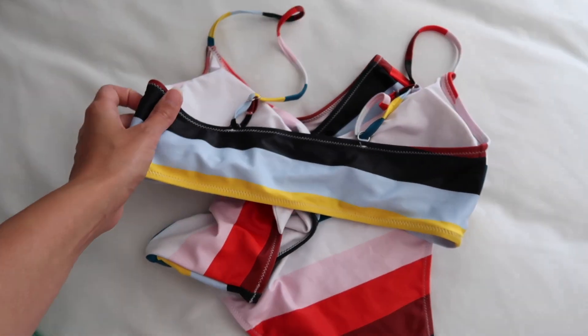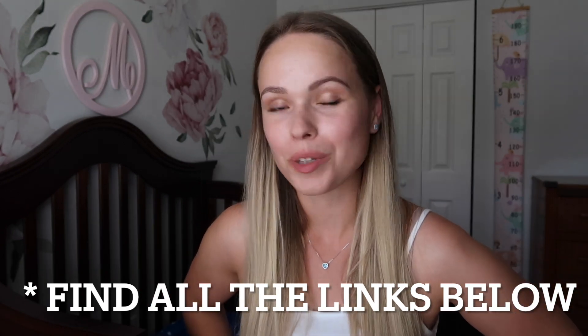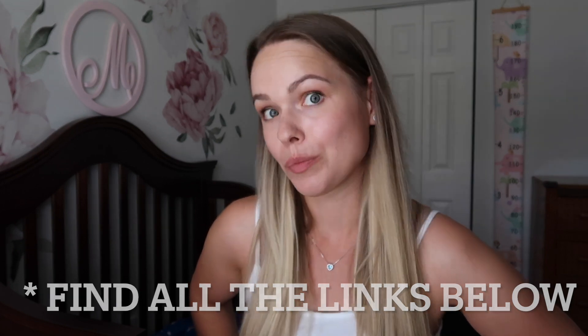The top is really good, very supportive and adjustable. I think it's time to order one in a different color because this is my favorite swimsuit.